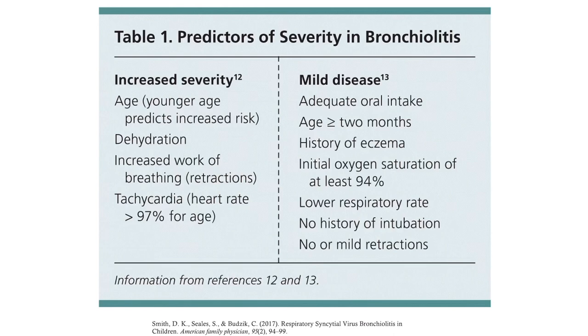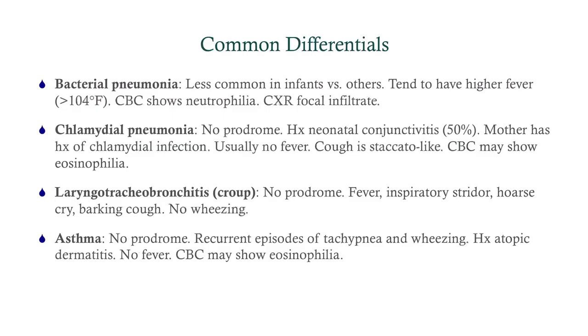Some predictors of severity come from the AAFP. For common differentials: bacterial pneumonia will give fever and wheezing, but CBC shows neutrophilia and the chest x-ray infiltrate is more focal rather than diffuse. Chlamydial pneumonia has no prodrome — look for a history of conjunctivitis shortly after birth, possible maternal chlamydial infection, typically no fever, and a different cough pattern. Croup has no prodrome and involves upper respiratory tract symptoms — look for inspiratory stridor and barking cough, no wheezing since it's upper not lower respiratory tract. Asthma causes wheezing and tachypnea, but it presents in episodes without fever, and CBC may show eosinophilia, though you can't rely on that.